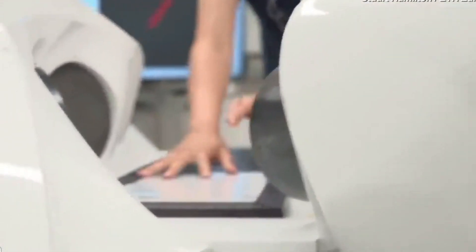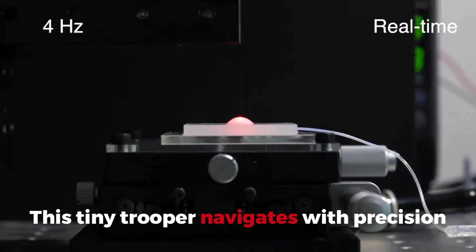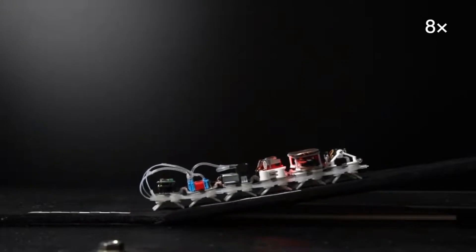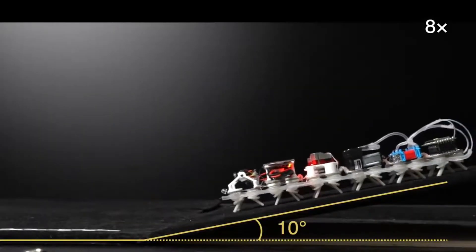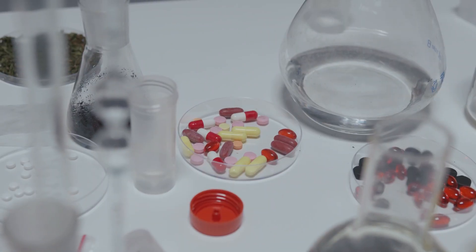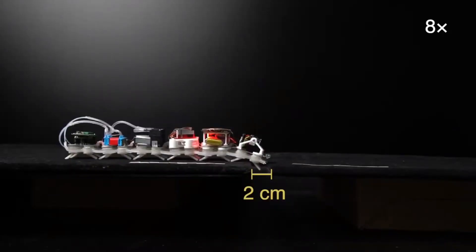Robotic Millipede. Scurrying into our list is the robotic millipede, a marvel of miniature engineering designed to revolutionize how we deliver drugs within the human body. This tiny trooper navigates with precision, making traditional methods look like blunt instruments. Its mission: to minimize invasiveness while skyrocketing efficiency. Imagine swallowing a robot that's gentler than a pill and smarter than any medicine has a right to be.